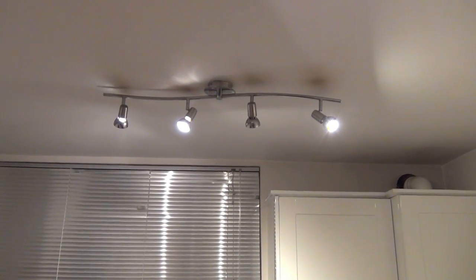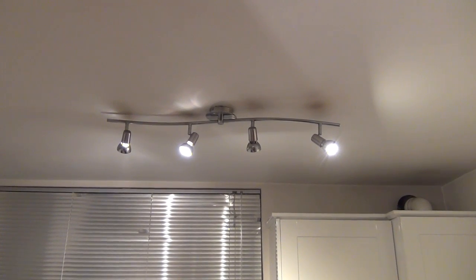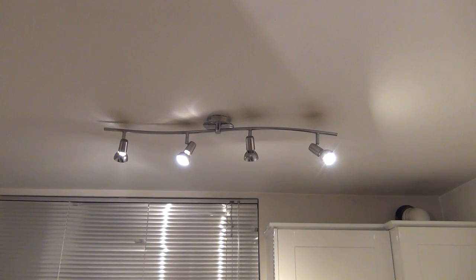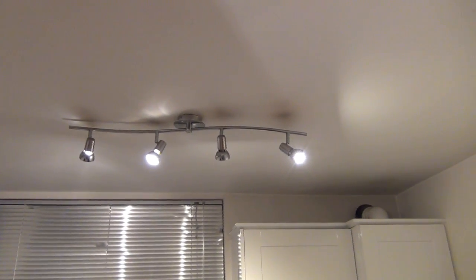I'm now behind the camera, pointing up at the light socket. From your perspective, the two light bulbs on the right are the LED ones and the two on the left are the halogen ones. At first glance you probably can't notice any difference. Moving closer and coming around the other side — two halogen light bulbs, then across to two LED light bulbs, then back to two halogens, two LEDs.